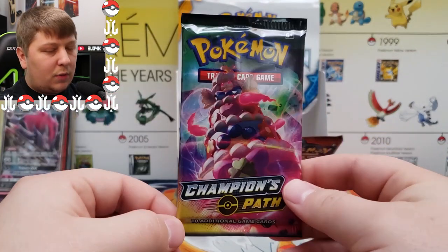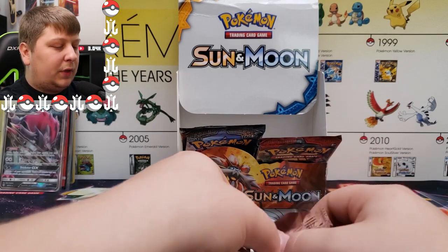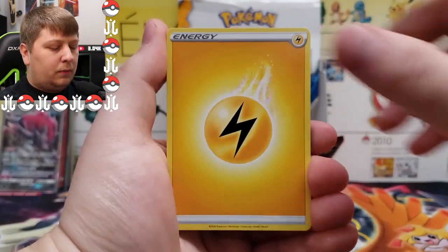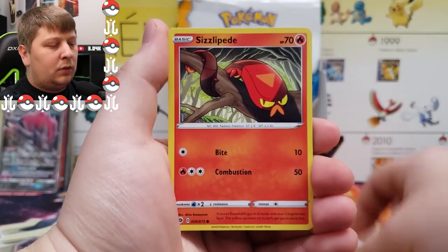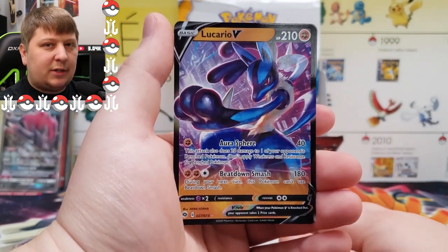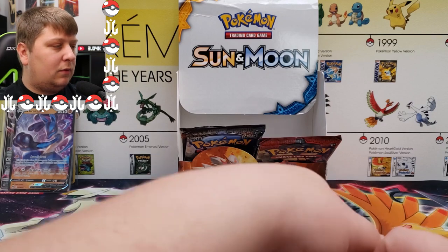Next up is my nemesis: Champion's Path. I contemplated not even putting it in the opening because of how much I despise this set, but I'll give it a chance to redeem itself. We got Electric Energy, Life Herb, Pierce, Team Yell Grunt, Inkay, Rolycoly, Sizzlipede, Purloin, Scraggy, Hattena — and a Lucario V. Best thing about Champion's Path: you pull a Charizard or you pull nothing. A V card is supposed to make you excited, but not in Champion's Path.